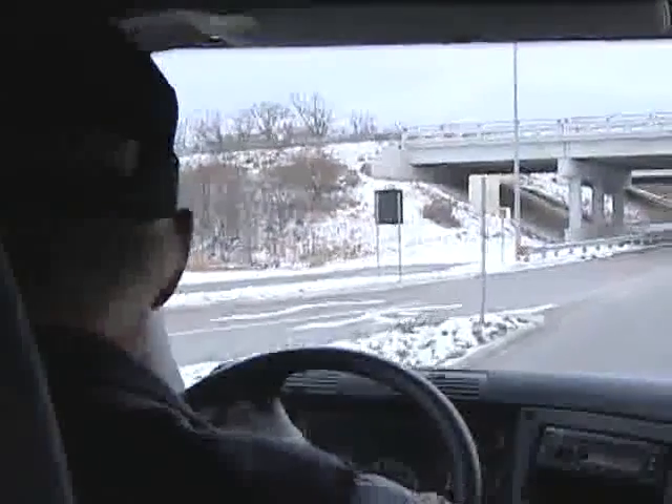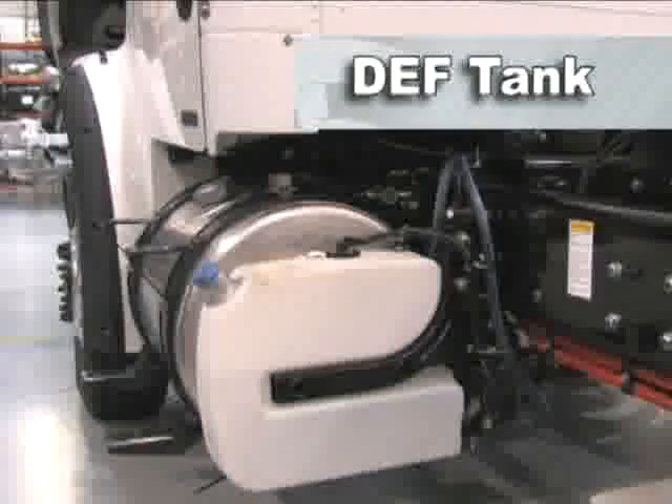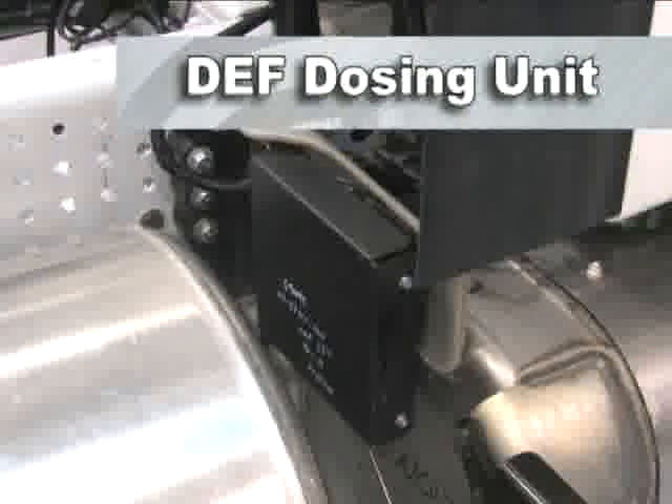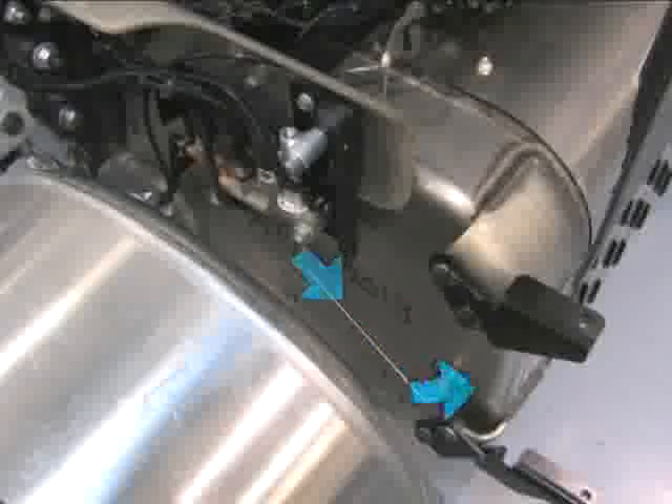The Bluetech SCR system does require some additional equipment on your truck. The primary components of the Bluetech system include the DEF tank, which is mounted on the driver's side of the vehicle; the SCR catalyst, which is housed in a single box configuration along with the diesel oxidation catalyst and the diesel particulate filter — this will be the configuration used in most on-highway applications; and the DEF dosing unit, which is mounted at the top of the single box after-treatment system. DEF flows from the tank to the dosing unit, which electronically controls the amount of DEF that enters the exhaust stream.